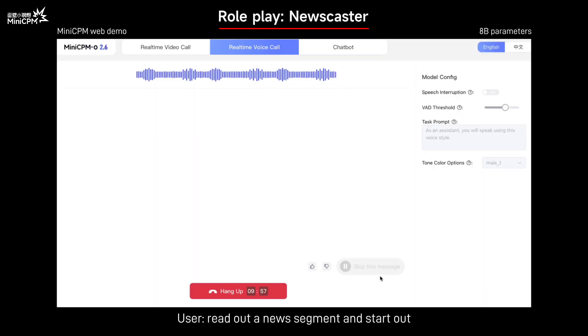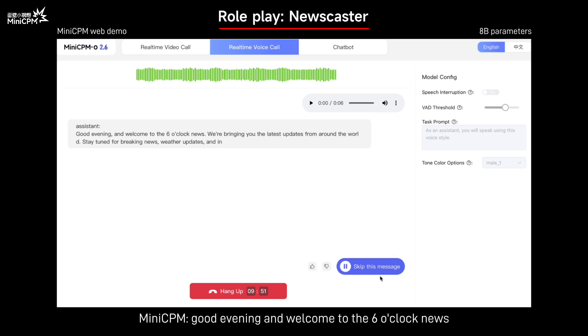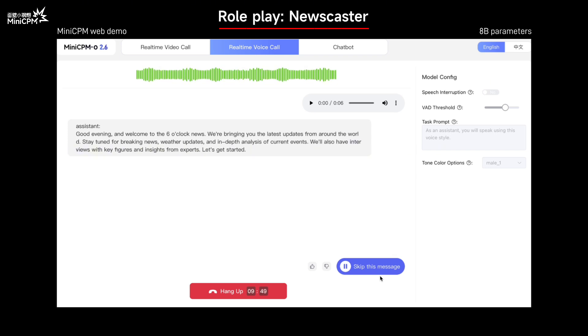Read out the news segment in the style of a news anchor or broadcaster. Good evening and welcome to the 6 o'clock news. We're bringing you the latest updates from around the world. Stay tuned for breaking news, weather updates, and in-depth analysis of current events. We'll also have interviews with key figures and insights from experts. Let's get started.